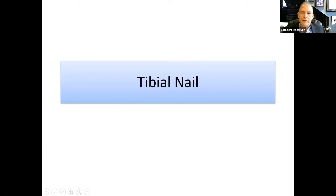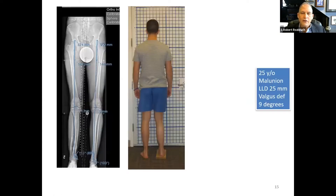The next example is in the tibia. This is a 25-year-old young man who had had trauma and ended up with a short leg and a valgus deformity. He had previous bone transport surgery done in England, but at this point still has residual leg length discrepancy and nine degrees of valgus deformity.